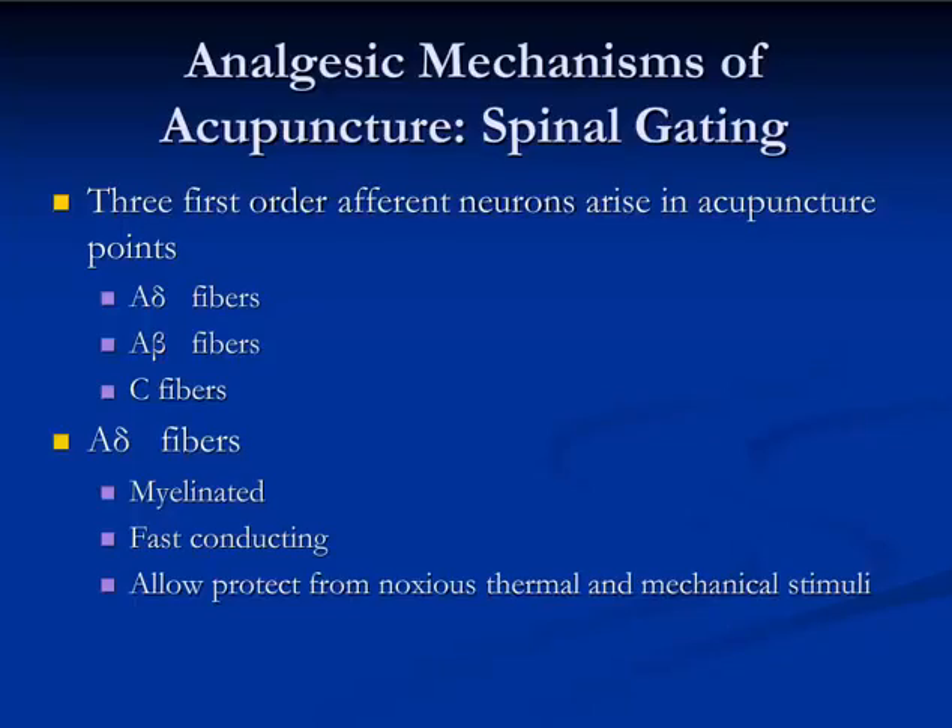How does a really well-chosen acupuncture point work? For that, we need to look into the neurology of pain sensation. There are three first-order afferent neurons that are nociceptive. First-order means they are the first neuron stimulated when pain occurs, and they carry the signal to the spinal cord, where they synapse with second-order neurons. The neurons carrying signals into the spinal cord are A-alpha and A-beta fibers, both of which are myelinated, and C-fibers, which are unmyelinated.